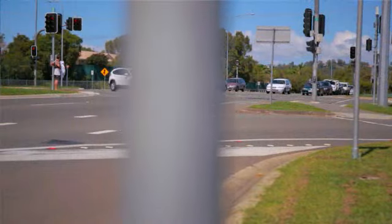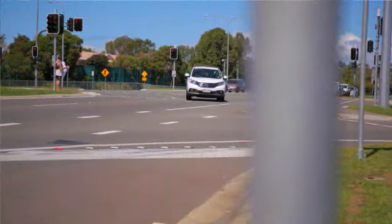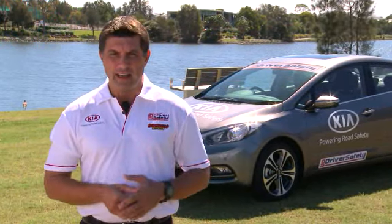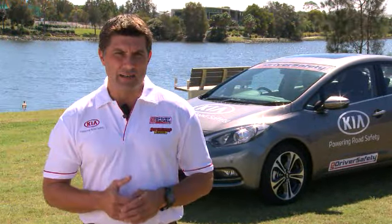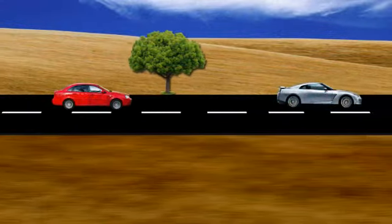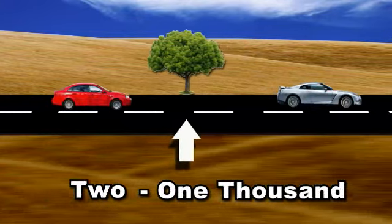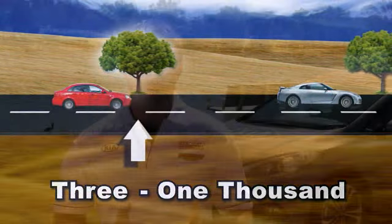The best way to check that you've got enough space between you and the vehicle in front is to use a three second gap as an absolute minimum. As the vehicle in front of you passes a mark on the road or a fixed object, you should be able to count one one thousand, two one thousand, three one thousand before you cross that same point. If you get to that marker before finishing that count, you simply need to ease off your accelerator pedal and get that three second gap back.